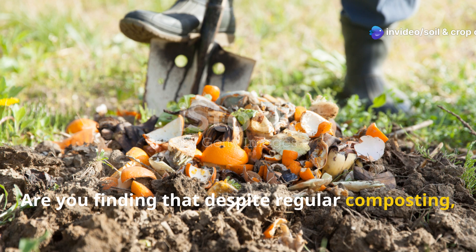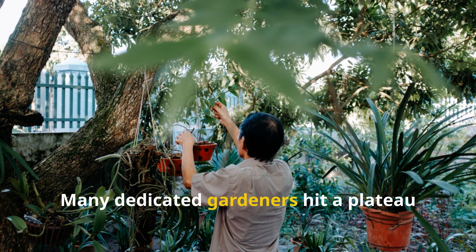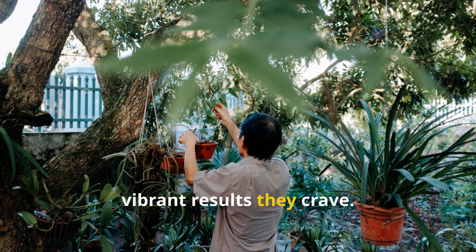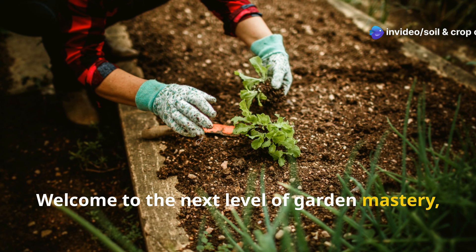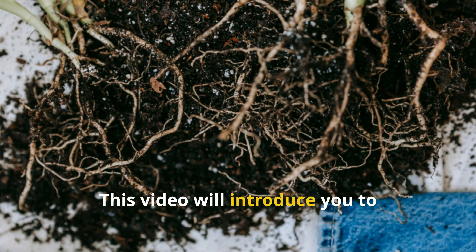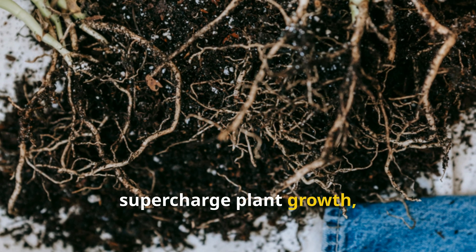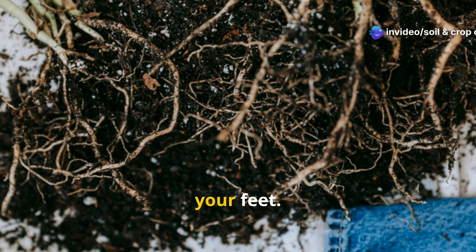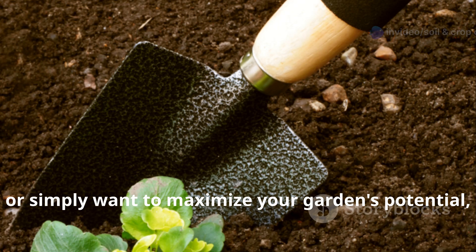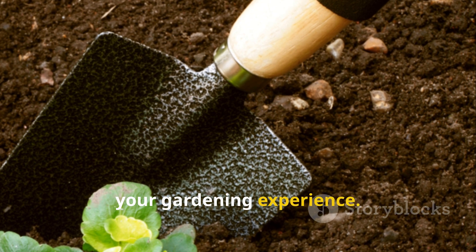Are you finding that despite regular composting, your garden isn't reaching its full potential? You're not alone. Many dedicated gardeners hit a plateau where traditional methods no longer deliver the lush, vibrant results they crave. Welcome to the next level of Garden Mastery, where we explore the fascinating world beyond basic composting. This video will introduce you to game-changing materials that can revitalize tired soil, supercharge plant growth, and create a thriving ecosystem beneath your feet. Whether you're struggling with nutrient deficiencies, poor water retention, or simply want to maximize your garden's potential, these advanced techniques will transform your gardening experience.